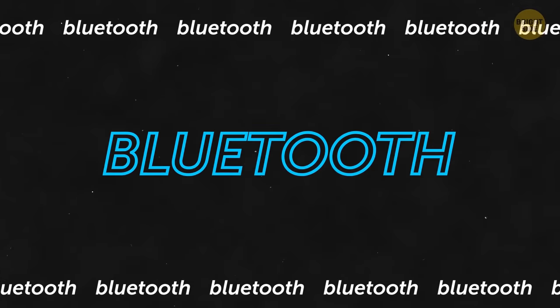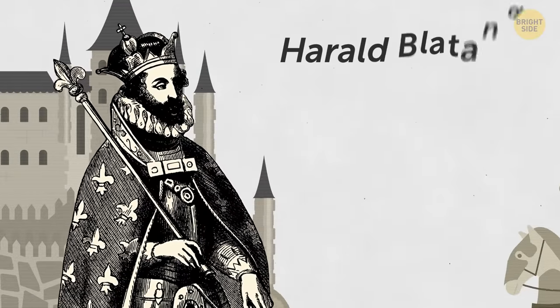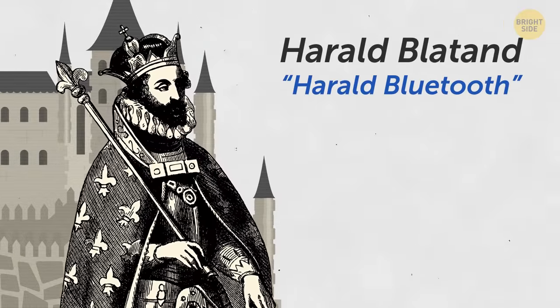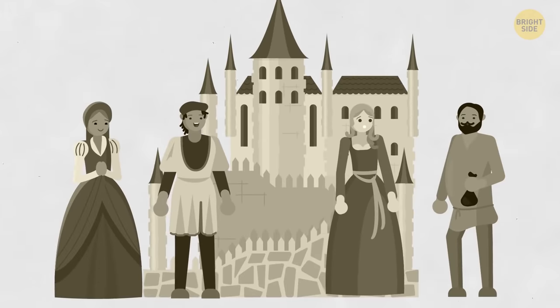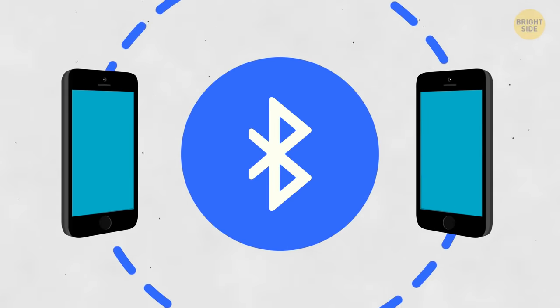Does the name Bluetooth sound strange to you? The name comes from the Danish and Norwegian king Harald Blotten, wrongly translated into English as Harald Bluetooth. He didn't have blue teeth — he was known for his success in unifying several Nordic tribes under his rule. The inventor thought it was a good name for a technology that unifies different gadgets.